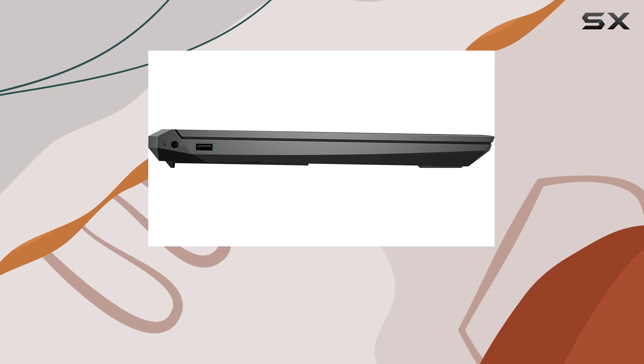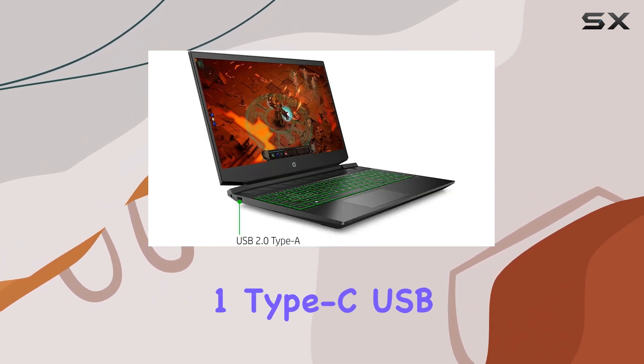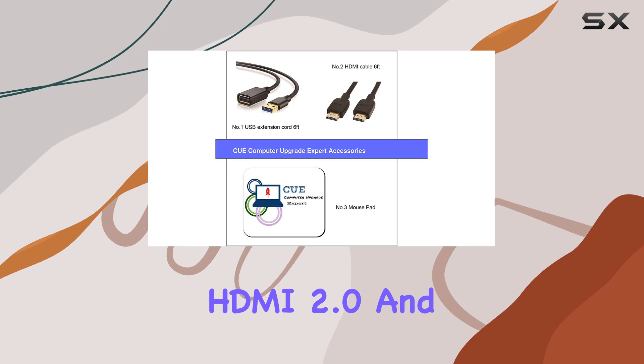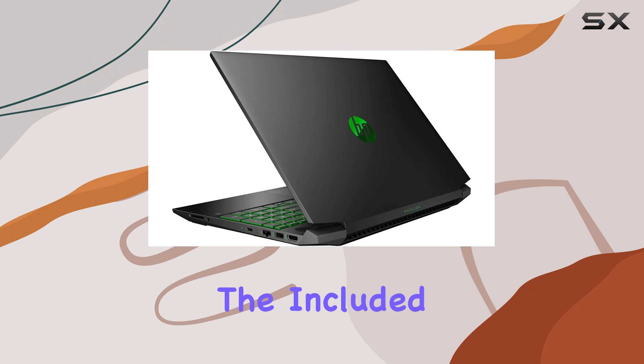In terms of connectivity, HP has you covered: USB 3.1 Gen 1 Type-C, USB 3.1 Gen 1 Type-A, USB 2.0 Type-A, HDMI 2.0, and an AC Smart Pin. Plenty of options to keep you connected.